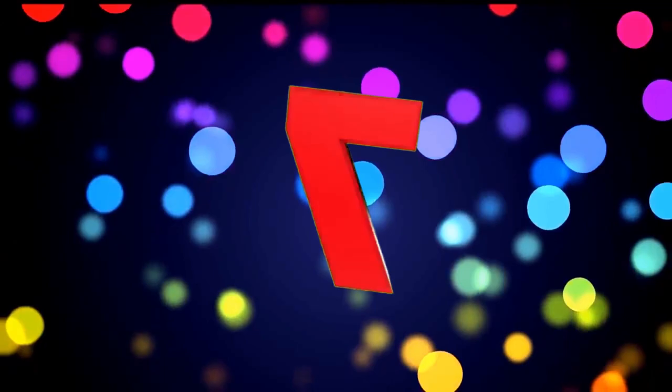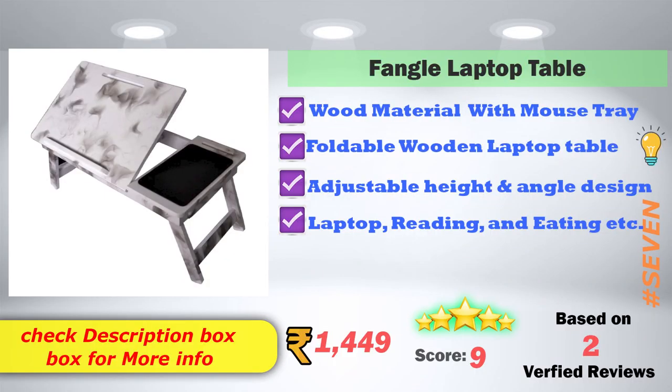In 7th place: Fangle Laptop Table. It has wood material with a mouse tray, is a foldable wooden laptop table with adjustable height and angle design, suitable for laptop use for reading and eating purposes. Amazon price is ₹1,449, with a 9-score rating based on 2 verified reviews.